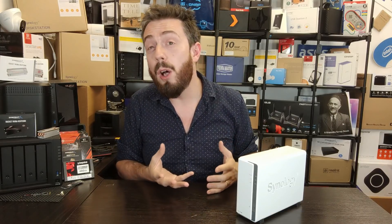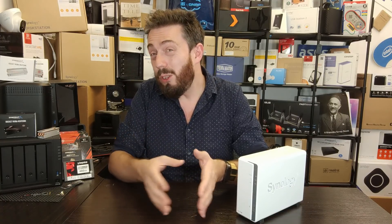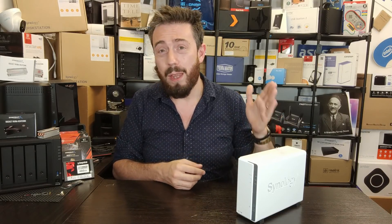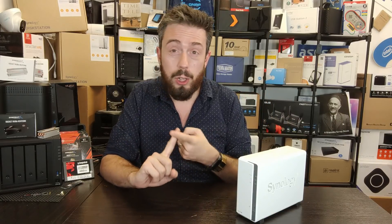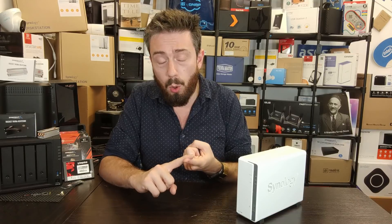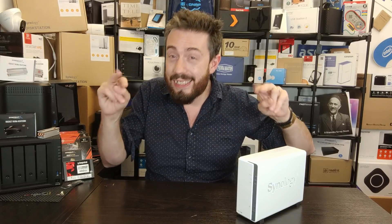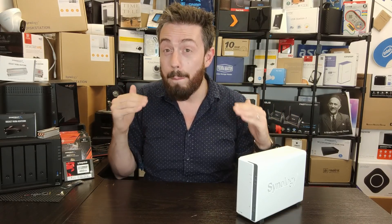Next up — once you move away from what I'd class as default services — cloud synchronization, local backups, DLNA streaming — and into things like transcoding, Plex Media Server, containers, virtualization, or even light AI stuff, you'll find a one-bay quite poor. It will either do the job by utilizing way more of its resources than it needs to, or worse still, will not support those features at all. Bear in mind that once you move outside the radius of default and acceptable standard apps, you're going to have a real bumpy road on a one-bay.